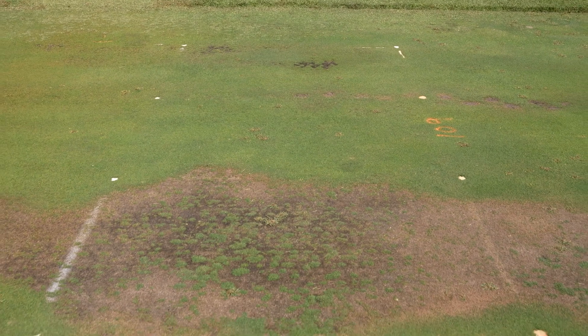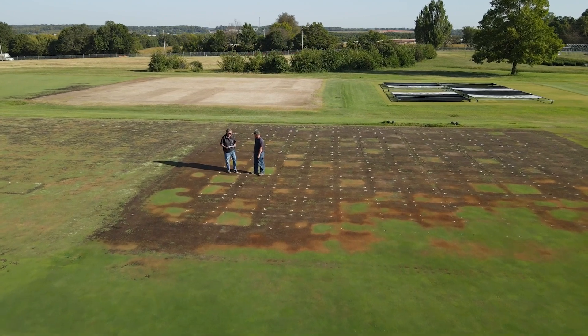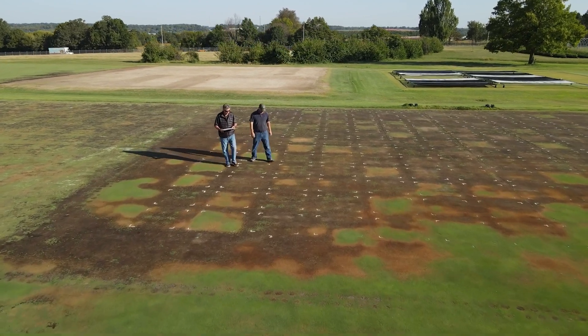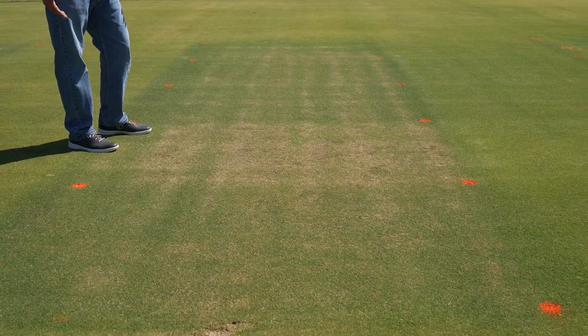We firmly believe that surfactants have a key role in water management and water conservation on a golf course putting green, and we've got data to back that up. Some of the earliest work we did here, we looked at multiple irrigation strategies — from very limited water all the way up to what you might even consider to be over-watering — and then looked at the effects of a surfactant under those different irrigation strategies. It was very clear that we got not only much higher quality at reduced irrigation rates, but one of the things that came out of that, which we really weren't expecting, is that we started really looking at how water was being distributed in the soil.